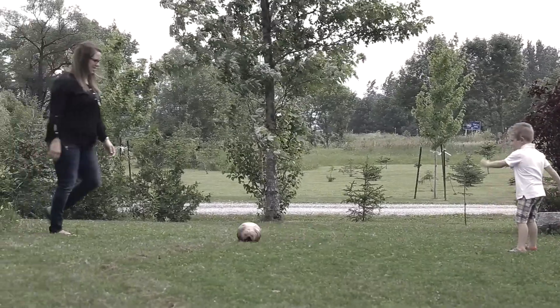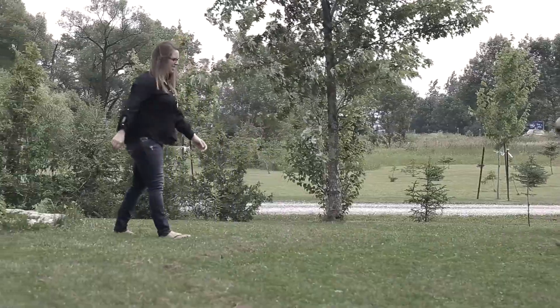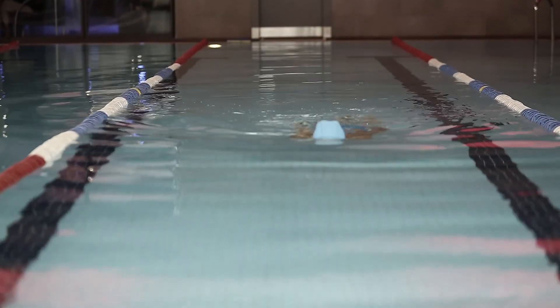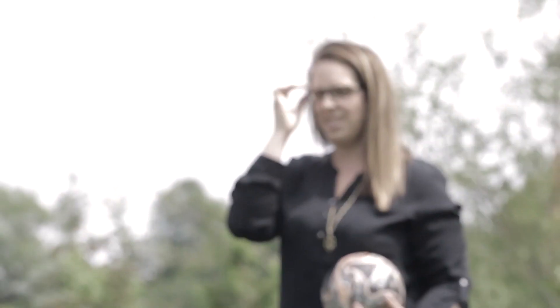The biggest thing that bothers me is the inconvenience when I'm very active in my life with the kids and enjoy playing sports, such as ball hockey or ice hockey, swimming — all things that are difficult to wear glasses for.